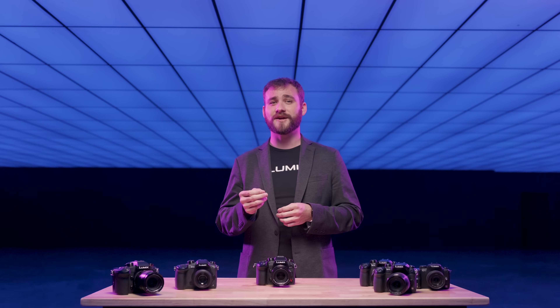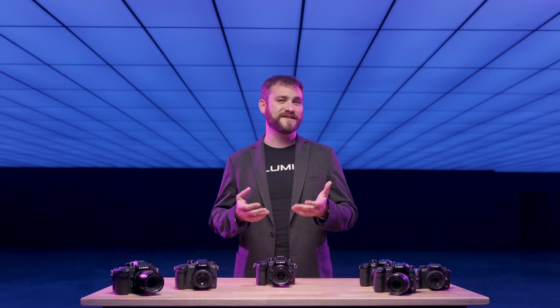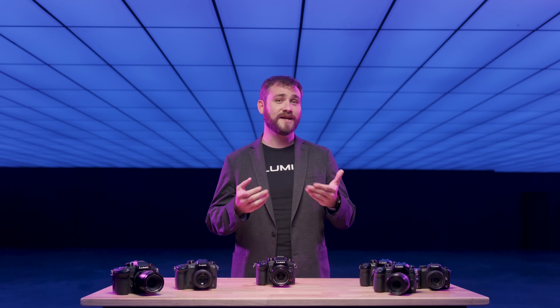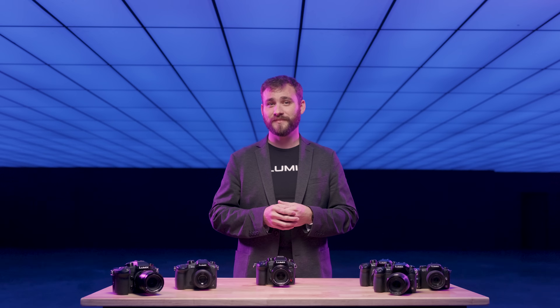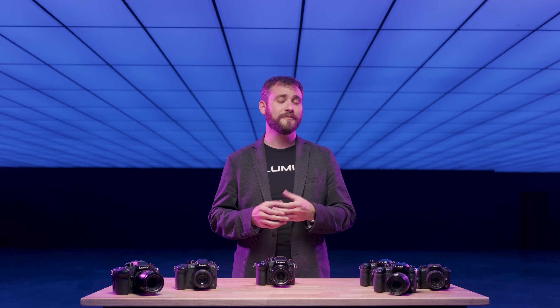This feature brings cinematic color grading within your reach. Let's take a look behind the scenes at how we used the GH7 and an ARRI Alexa Mini LF together to shoot Cookie Jar, a short film by Lumix ambassador and filmmaker Ben Staley.